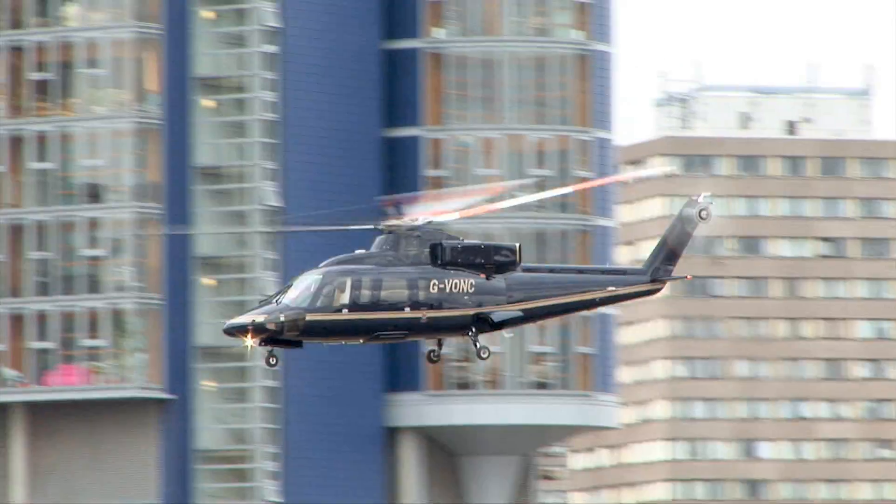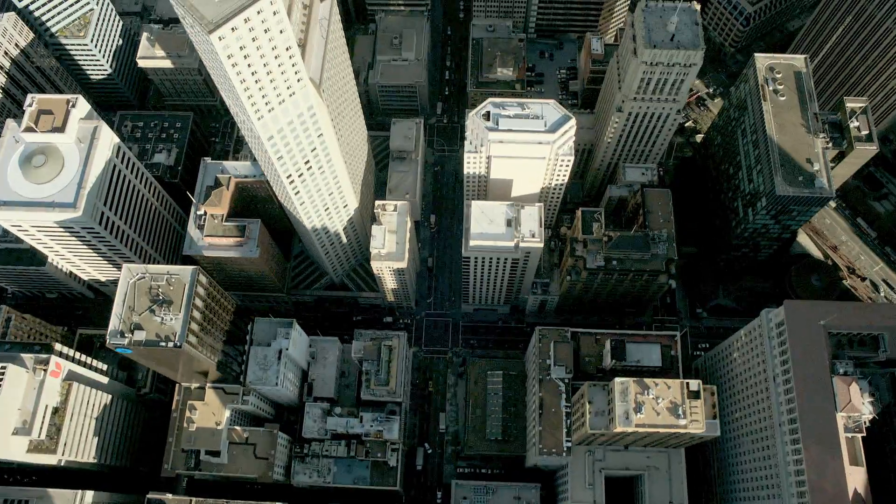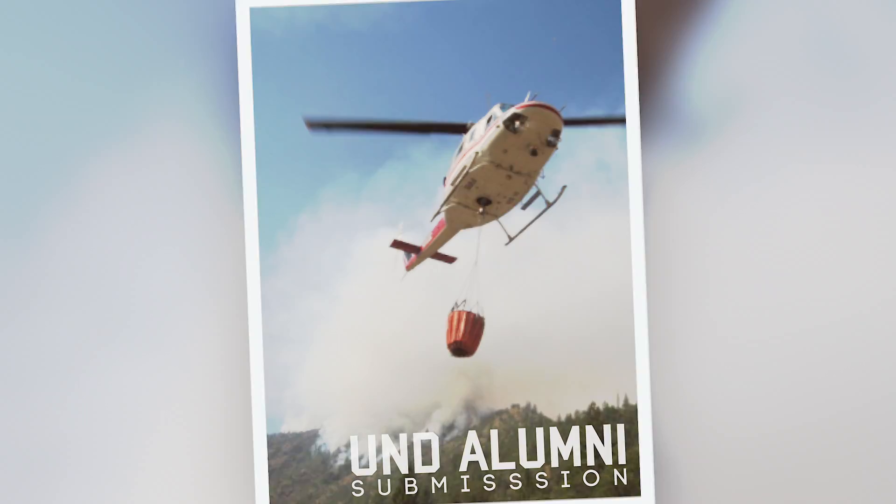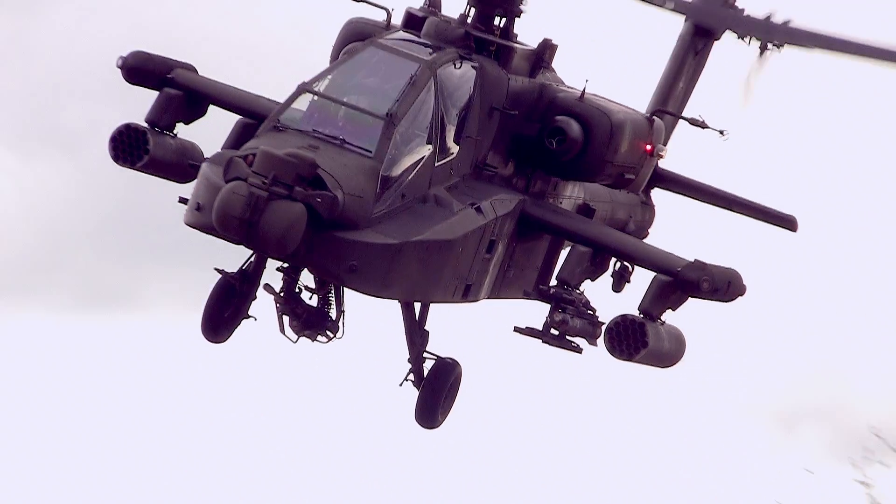Through helicopter EMS, electronic news gathering, flying over big cities, you can do pipeline patrol — there's a lot of really cool stuff that people can do. It's a very specialized industry, a very small industry.